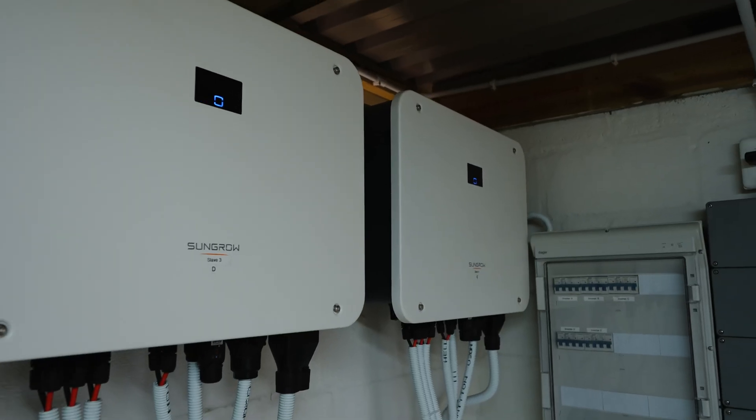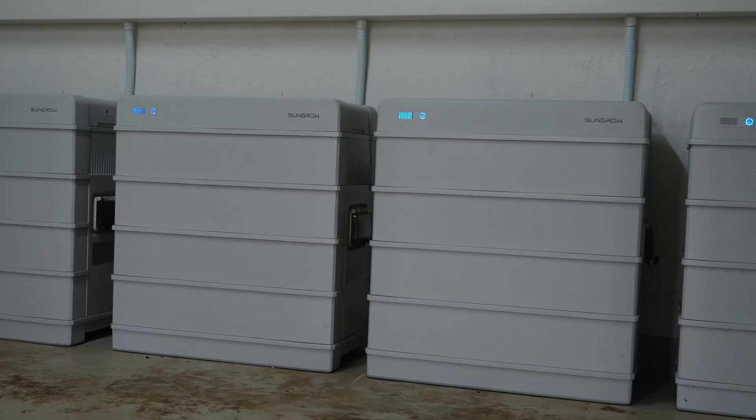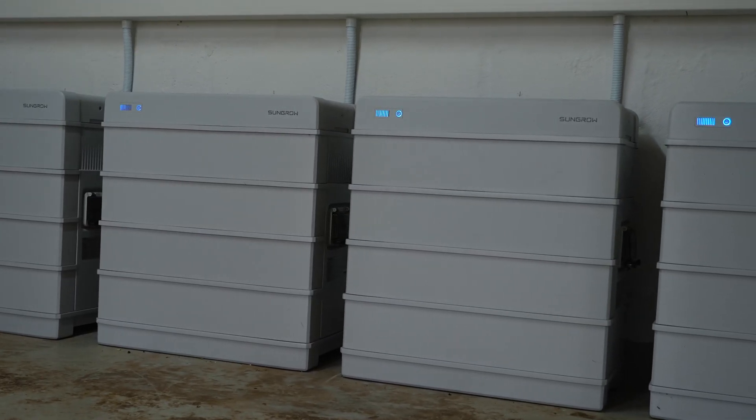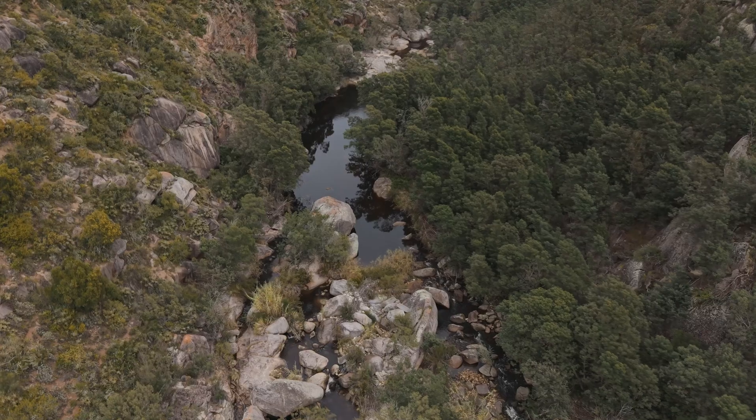We've got eight 25-kilowatt Sungrow machines in parallel with one another, and we've got 200 kilowatts worth of batteries on them. We're pulling a pump of 75-kilowatt three-phase and another pump of 55-kilowatt three-phase out of this system — and that's just to move the water to all the places where we need to move it.